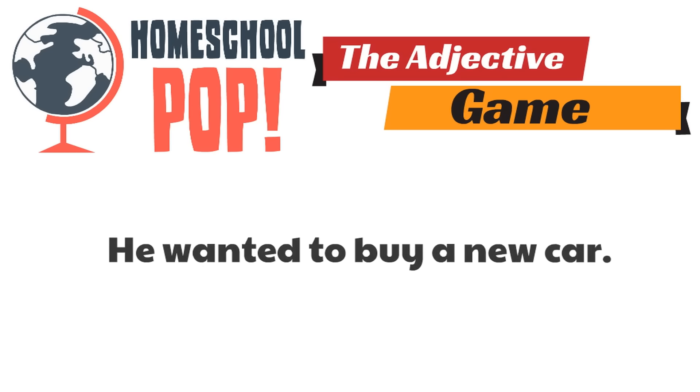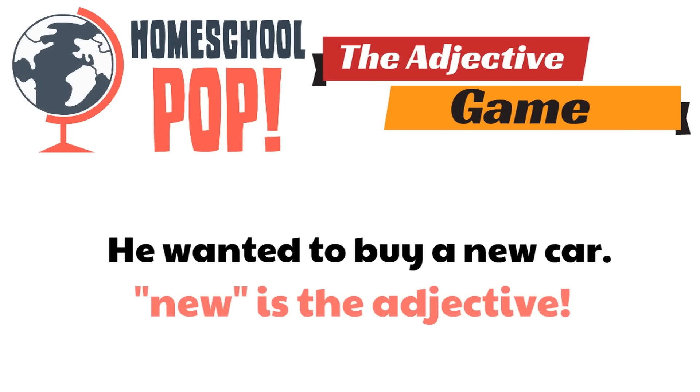Look at this one. It says: He wanted to buy a new car. I think you might be getting the hang of it. Which word is the adjective? The adjective is the word new, because new is describing the noun car. Great job. New is the adjective.